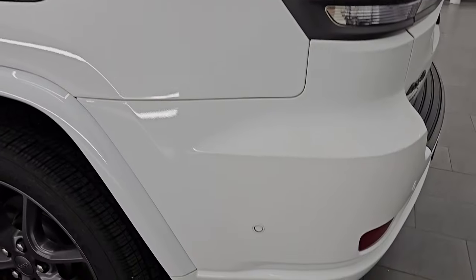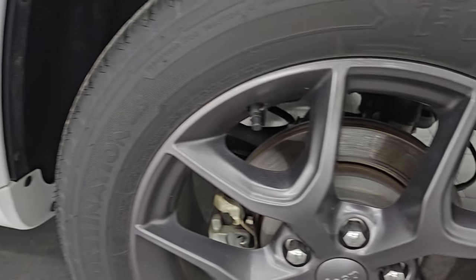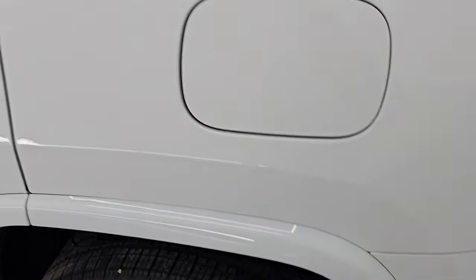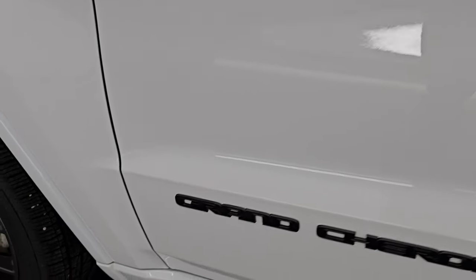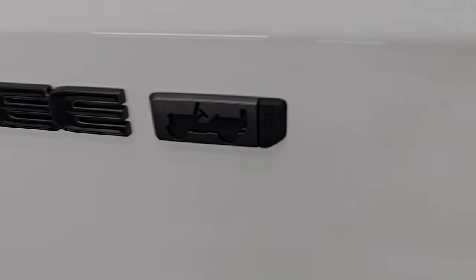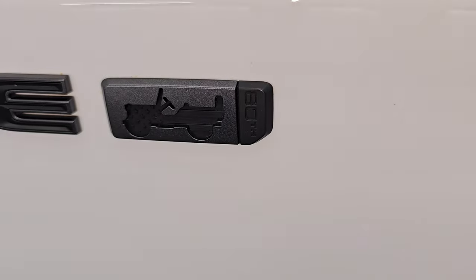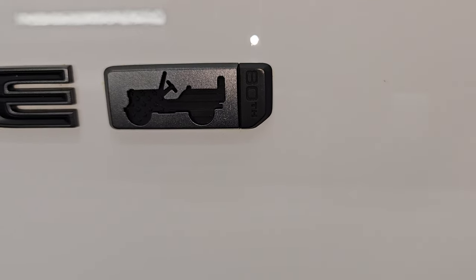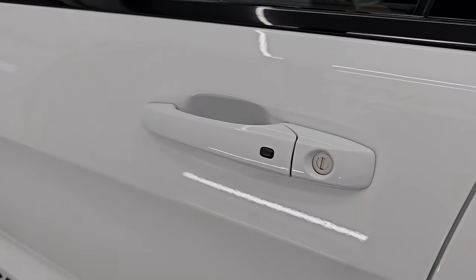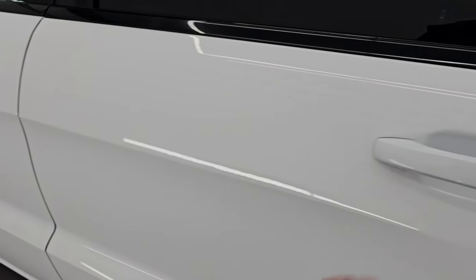Coming around to the driver's side — just as clean as that passenger side, no major dents or dings on the rear quarter or door. You get the granite crystal and black Grand Cherokee lettering with the Jeep logo and special 80th Anniversary branding. You can see just how nice that paint is. It does have the heated power mirrors, blind spot monitoring, and built-in directional signals. It also has the enter-and-go system — just have the key fob in your pocket and it'll automatically unlock.